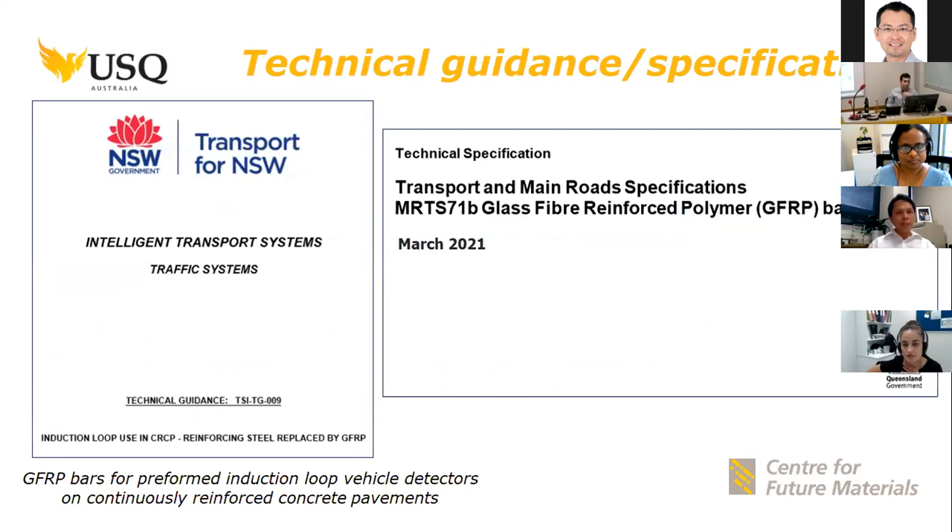Transport for New South Wales has recently published their technical guide on the use of GFRP bars as reinforcement for their continuously reinforced concrete pavements. In collaboration with the Queensland Department of Main Roads, we are now drafting the technical specification for GFRP bars, which we are hoping to be published in March next year.